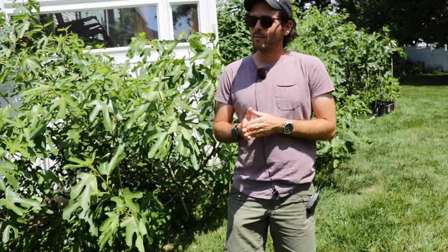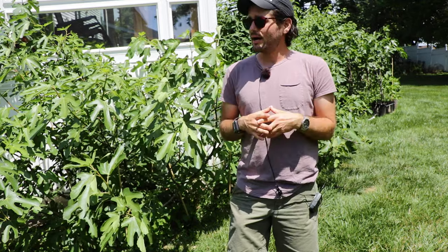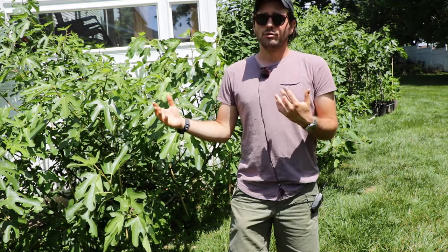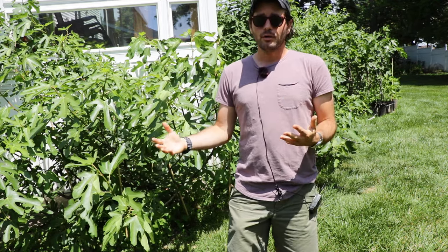All right fig lovers, this is Ross the Fig Boss. Today's video we're going to talk about early ripening fig varieties and really how you can get early ripening figs. Everyone can benefit from earlier ripening figs, especially if you consider the Breba crop as an example.